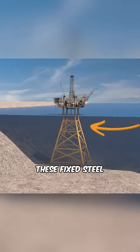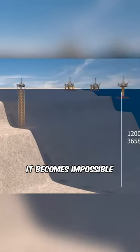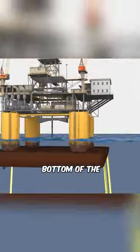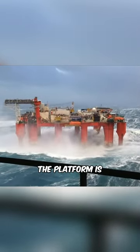You see, in shallow waters, these fixed steel structures are installed. But as we go deeper into the ocean, it becomes impossible to build them. The solution are these floating platforms which are anchored securely to the bottom of the ocean. Here is an example of how they look in real life, and as you can see, the platform is floating.